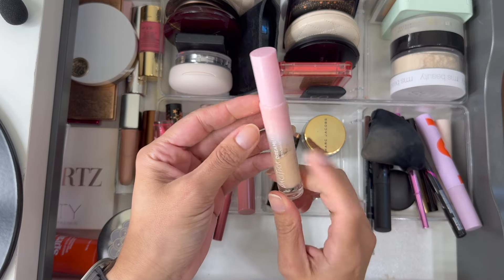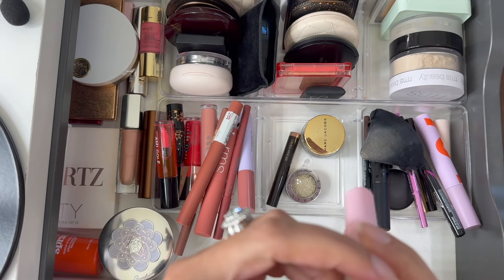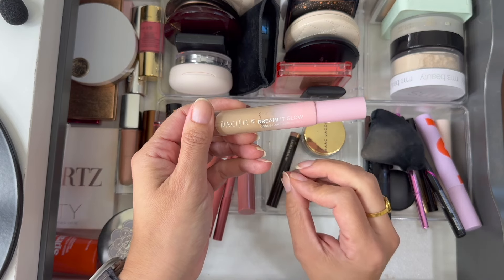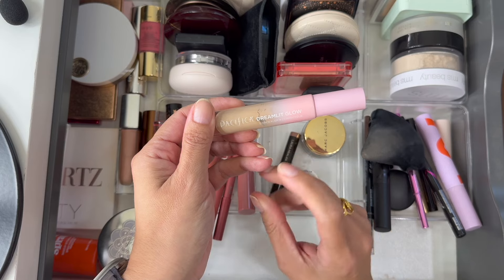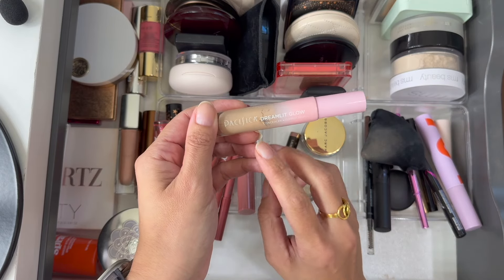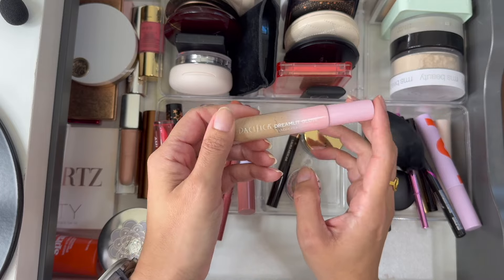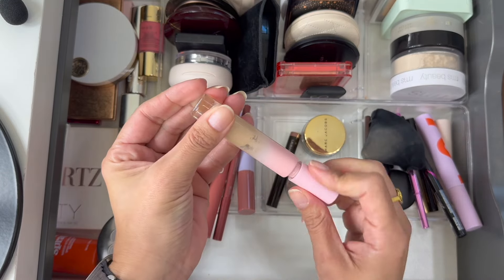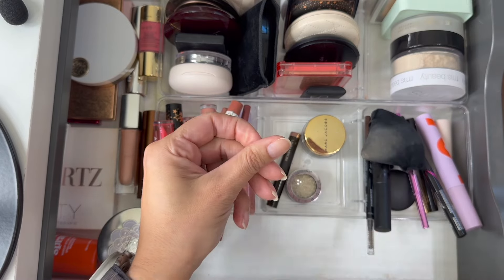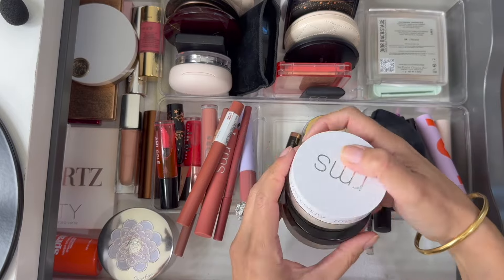The other concealer I had in here was the Pacifica Dreamlit Glow Concealer and Corrector in shade 9 — a little bit too light for me. The formula reminds me quite a bit of the NARS Radiant Creamy Concealer, though it's not quite as creamy. I used it more like a highlighting concealer. It's a nice one — I would recommend it — I just wish I had a slightly deeper shade. There's not a whole lot of product left and I haven't used it that much, so I'm going to go ahead and pull it out.